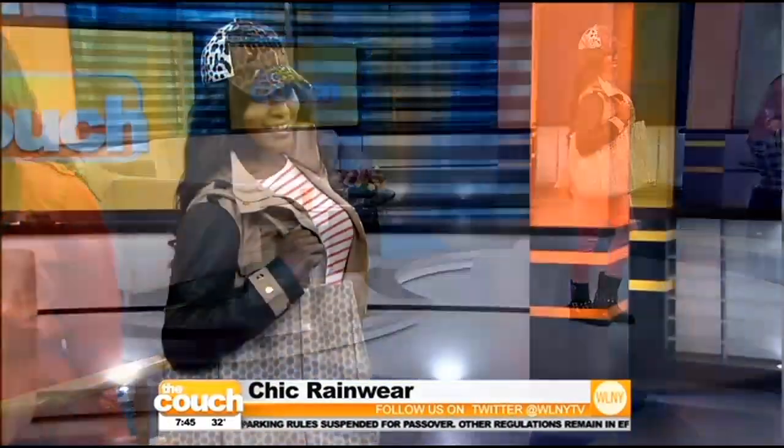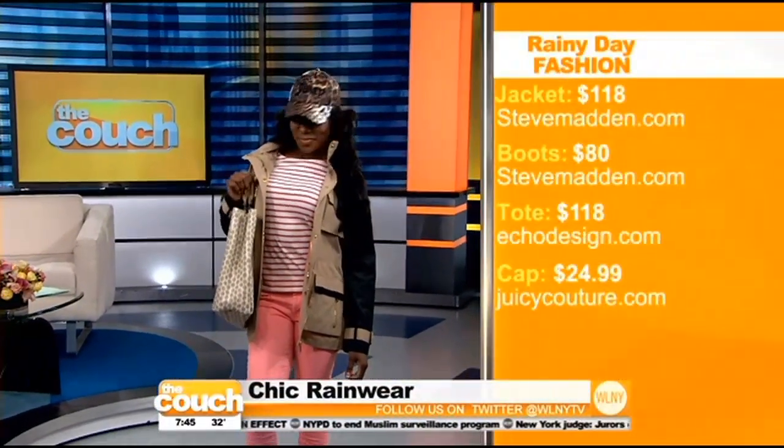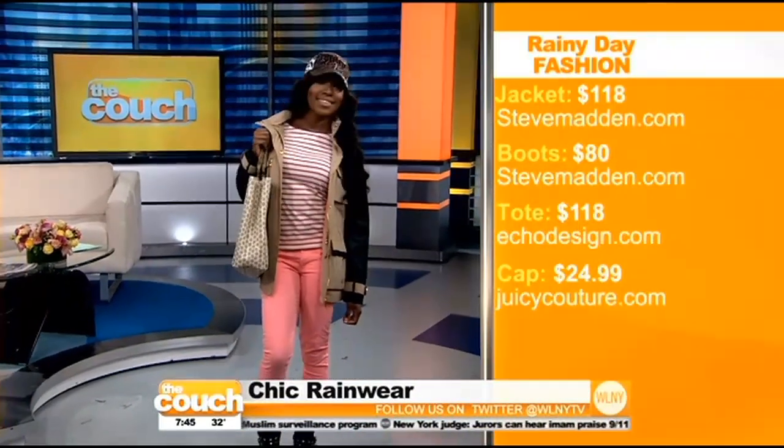Next up is Saida. She's giving a little nod to neutral, but beige doesn't have to be boring. We're playing with prints here. She's wearing a jacket from Steve Madden — lots of pockets too, so even if you forget your tote you can stick some things in for the rain. You can hide your phone and protect everything.